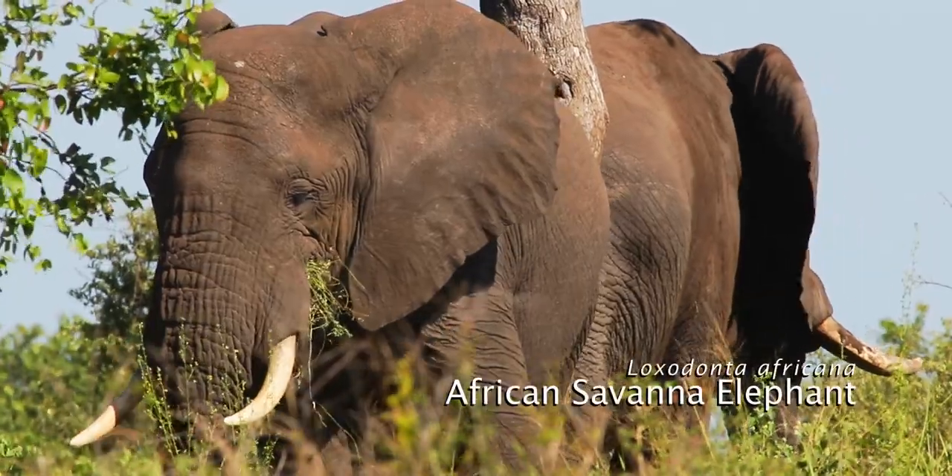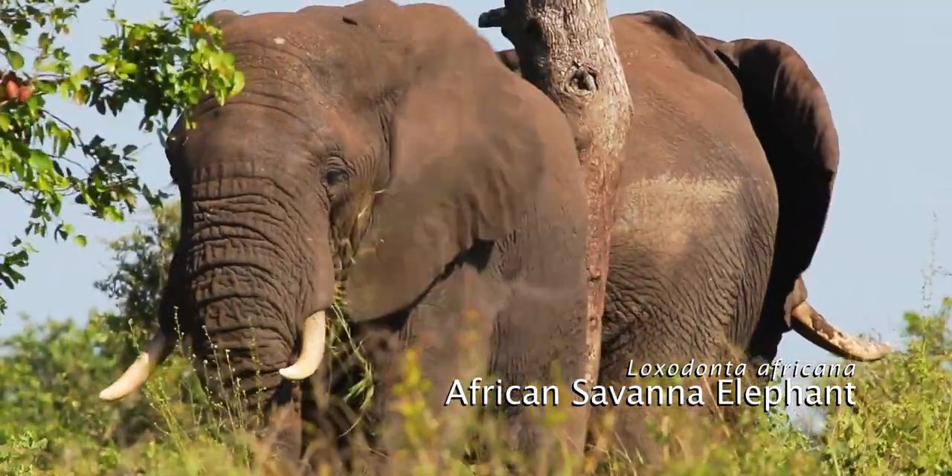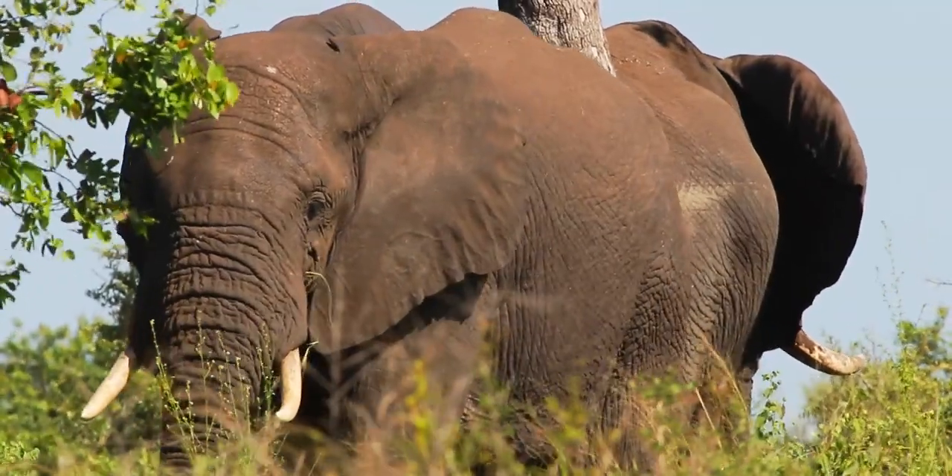Elephants often use trees as scratching posts, but this is the first time that I've seen elephants using the same tree simultaneously.